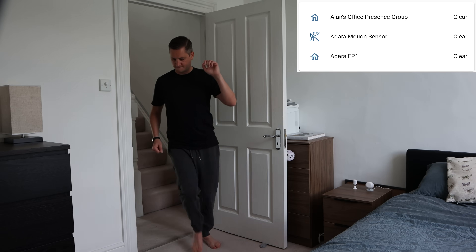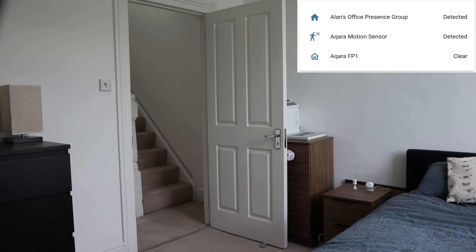When I walk into my office the motion sensor gets triggered which in turn sets the sensor group to presence detected, and the sensor group will stay in that state as long as either the motion sensor or the millimetre wave sensor detects something. Once both sensors stop detecting something the sensor group switches back to clear. The lights now turn on instantly when I walk into the room, they stay on for as long as I'm in there and they turn off again pretty quickly once I leave the room.